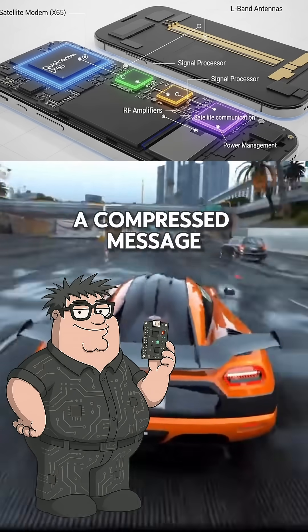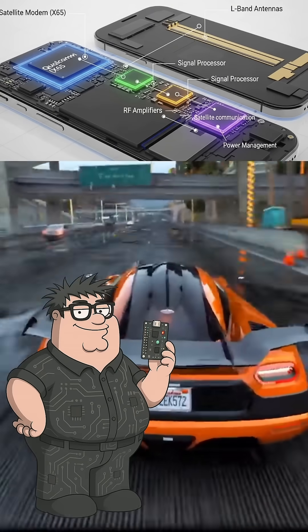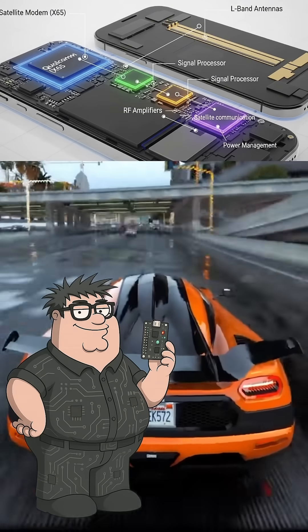Your phone sends a compressed message to a Globalstar satellite, which beams it down to a ground station equipped with Apple's custom hardware, then routes it to emergency services through traditional internet infrastructure.